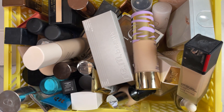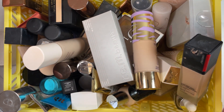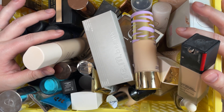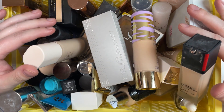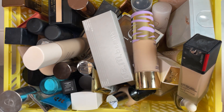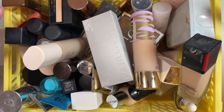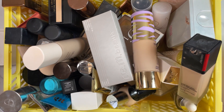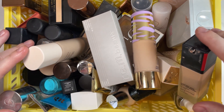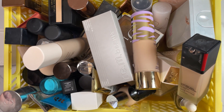We start with our skincare and primers and then we're going to go into foundation. I really don't have a set intention of what I'm wanting to get rid of, what I'm wanting to keep — like specific numbers. Some people are like, oh, I want to get rid of 50%. I really don't know. This is just a guessing game. So let's just dive on into it. Stick around if that's something you want to watch.